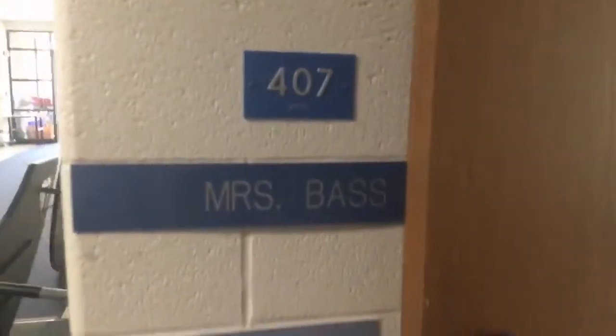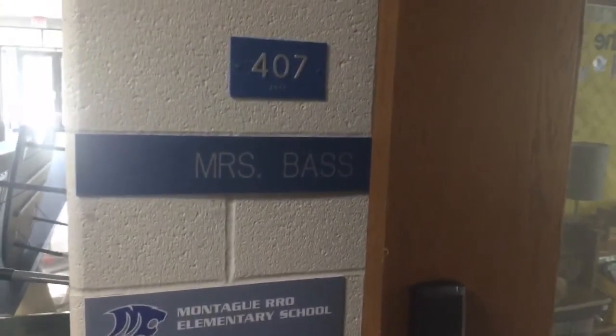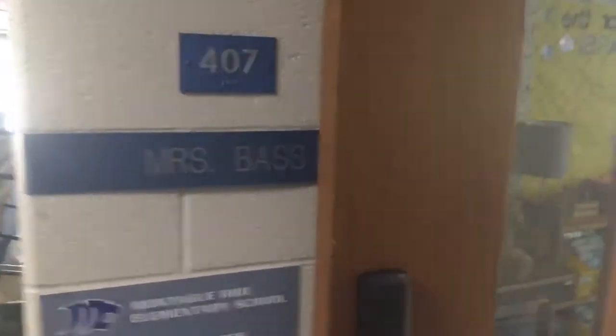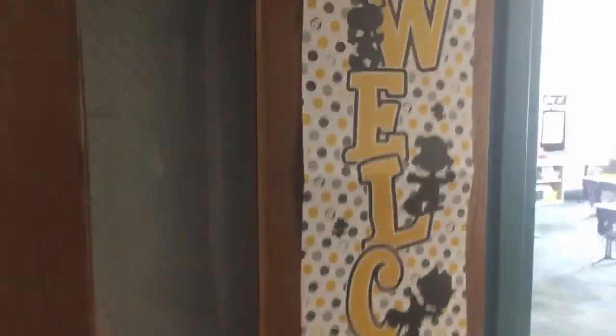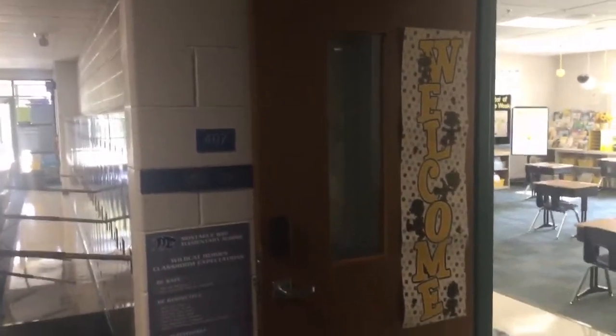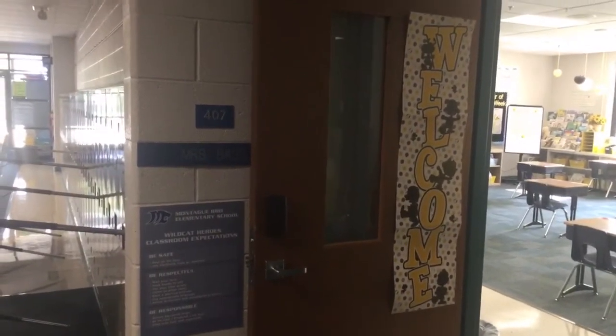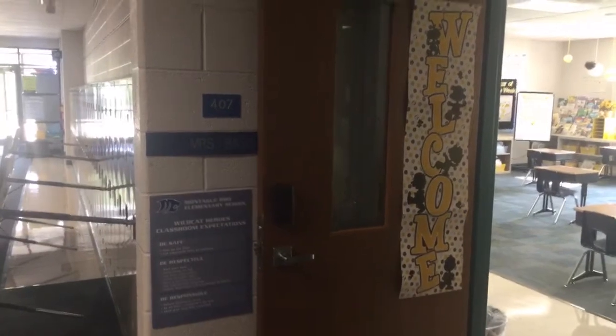I wanted to show you out in the hall. Our classroom is number 407, so when you come into the building, look for 407. I also have this welcome sign on the door, so you can look for the Peanuts yellow, black and white welcome sign, and you'll know you're in the right spot.